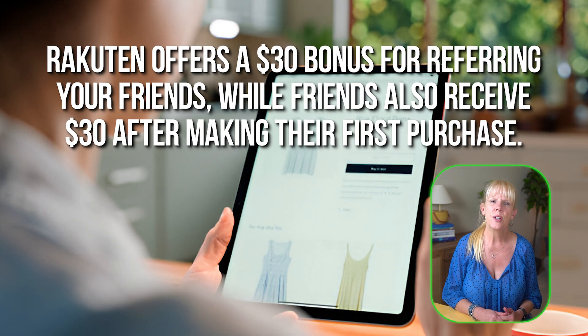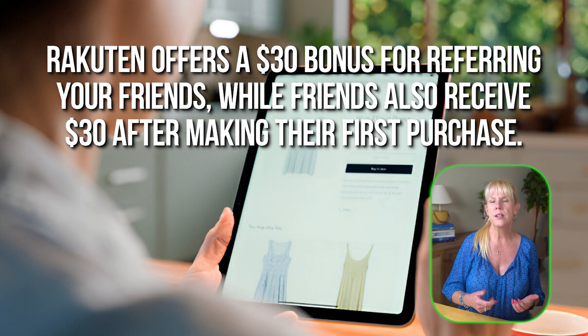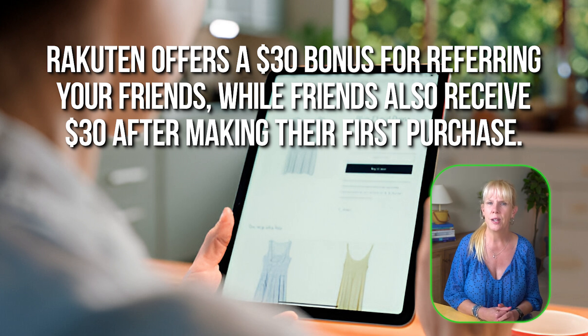Many retailers offer referral programs to help spread the word about their services. For example, Dropbox offers extra storage space as a reward for referring friends, while Uber Eats gives both the referrer and the new user discounts on their next orders. Rakuten offers a $30 bonus for referring friends, while friends also receive $30 after making their first purchase. Similarly, Revolut, a digital banking app, gives you cash rewards when a friend signs up and orders a debit card through your referral link.